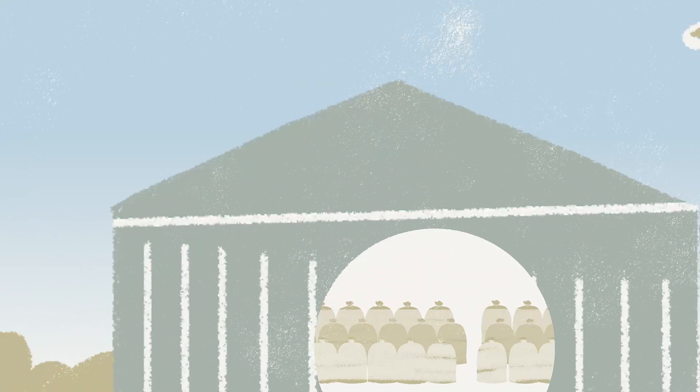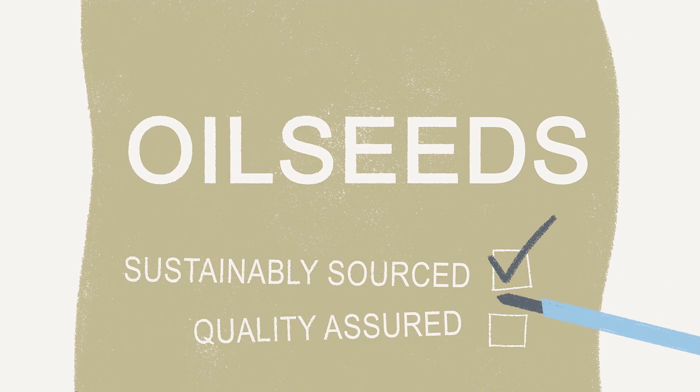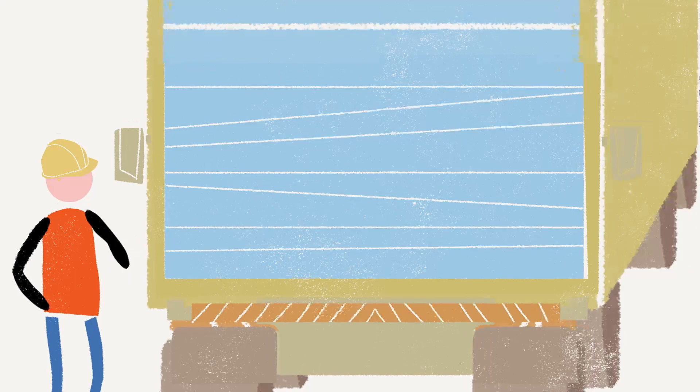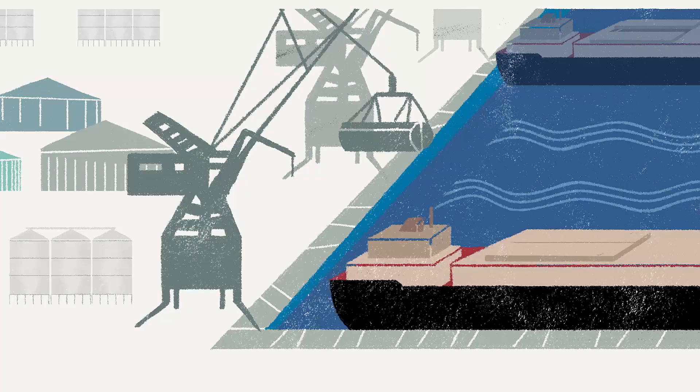Then it's over to our distribution network. Warehouses and silos store the processed products until they're ready to be transported. This step is all about quality control and consistency, having the flexibility and scale to deliver a reliable supply for our customers. Whatever the weather, millions of tons of agricultural products are transported around the world each year by truck, train, barge, or ship to where they are needed most.